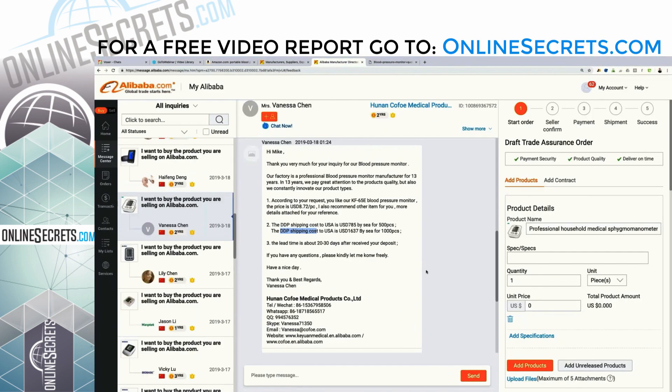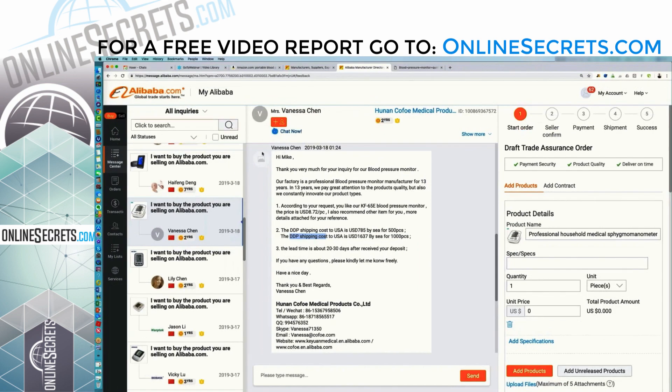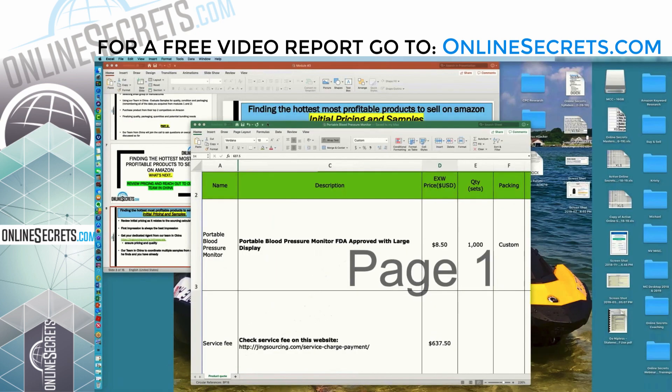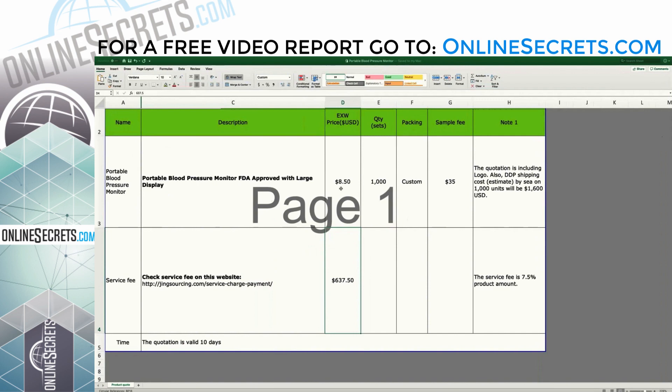The Alibaba quote came in at $8.72, which is a little bit higher, and Jing's shipping came in a little bit lower as well. Based on all the research I did, looking through all 30 of those quotes, I feel very comfortable with $8.50 a unit as a fair price for this type of product. You'll never know what a fair price is until you go through and do all this research.